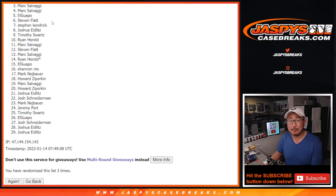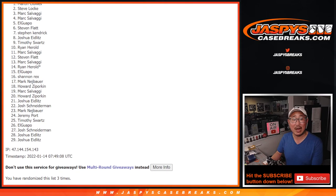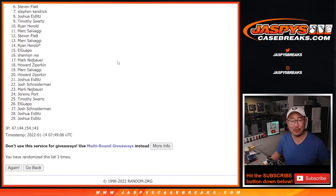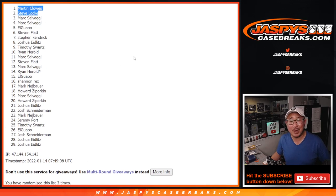Thanks, everybody, for making this happen — I appreciate it. Congrats to Steve Locke and Steve Martin — you are in the promo. I'm Joe for JazpysCaseBreaks.com. Thanks for watching. Have a great night. We'll see you next time. Bye-bye.